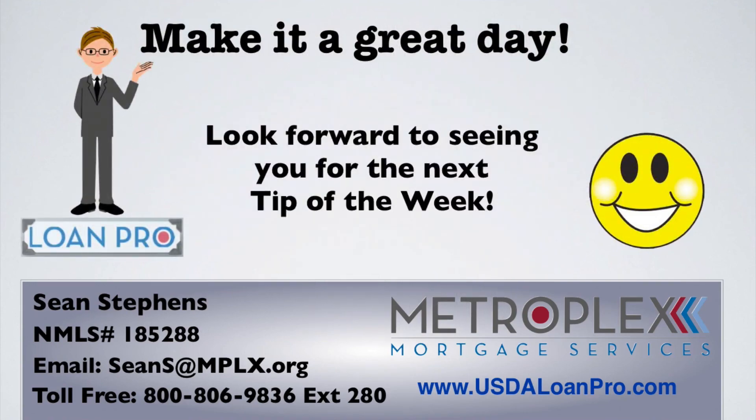I want everyone to make it a great day and look forward to seeing you right here for the next Tip of the Week.